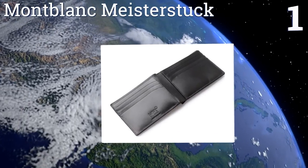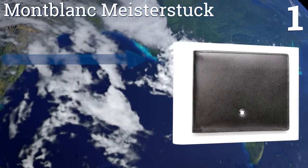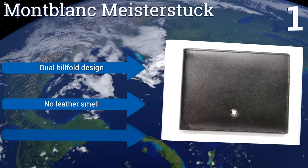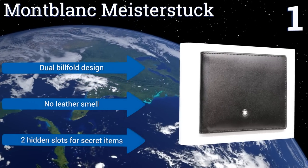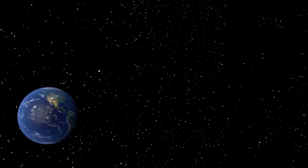Taking the top spot on our list, made from black calfskin leather, the Montblanc Meisterstück is smooth to the touch and subtly elegant in appearance. This gentleman's model is four and a half inches wide and three and a half inches tall, and comfortably holds up to six credit cards. It's a dual billfold design with no leather smell and two hidden slots for secret items.